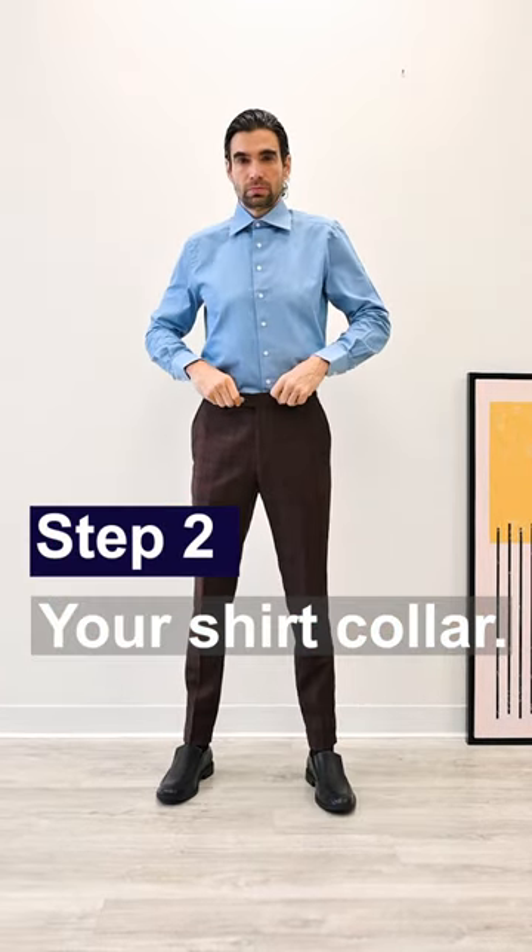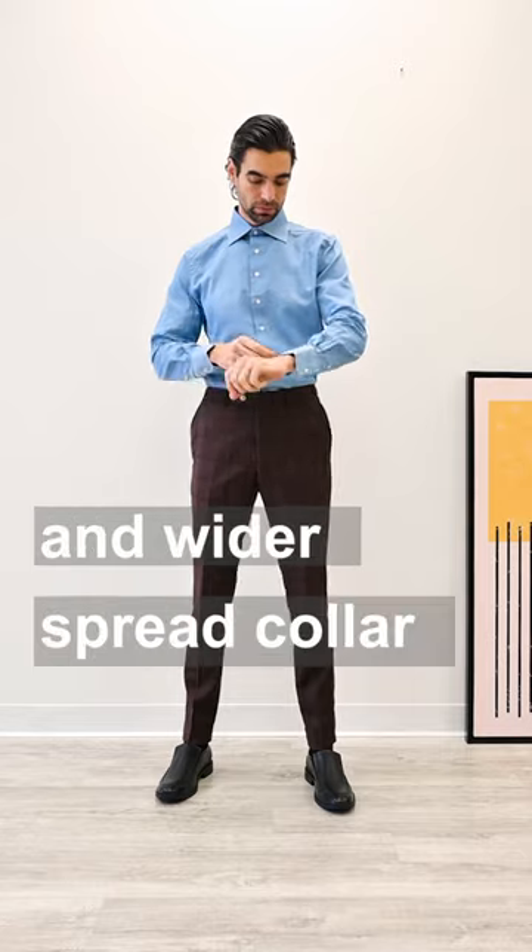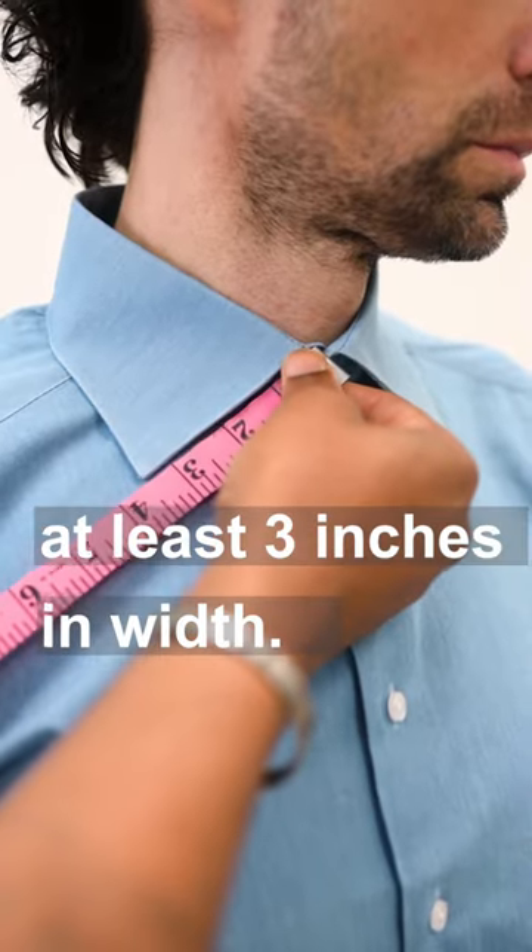Step two: pay close attention to your shirt collar. Stick to a fuller and wider spread collar, at least three inches in width.